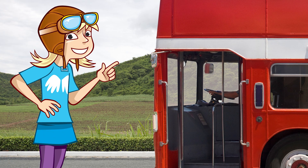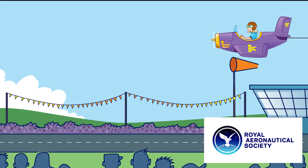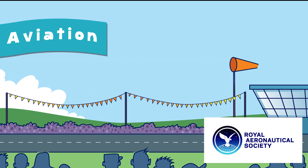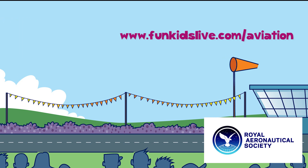This is my ride! I'll have to settle for the top deck of the bus for now. Amy's Aviation, with support from the Royal Aeronautical Society. Find out more about aviation at fungitslive.com/aviation.